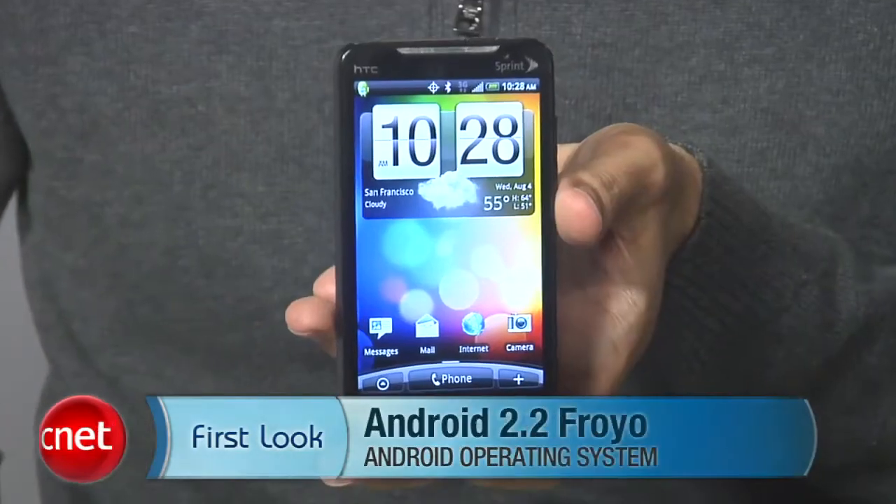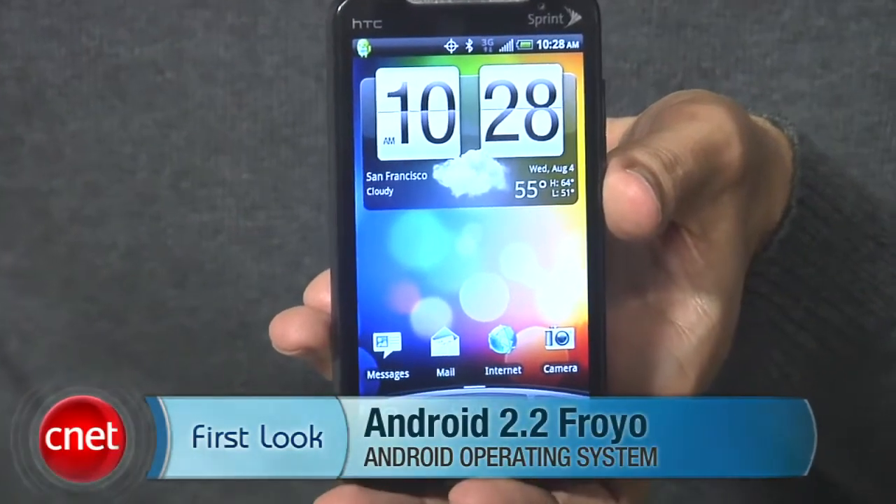Hi, I'm Kent Jarman, senior editor here at cnet.com. Today we're going to take a first look at the Android 2.2 Froyo update on the HTC EVO 4G.